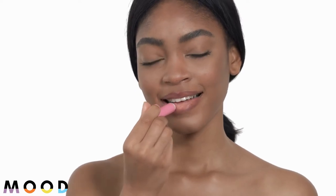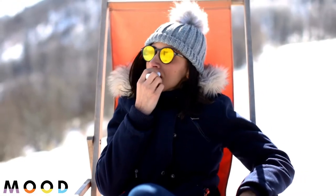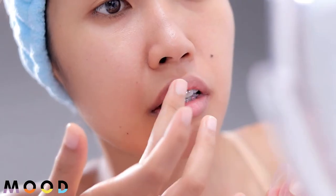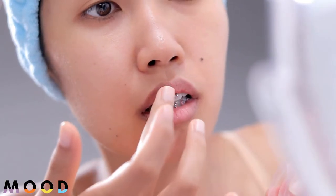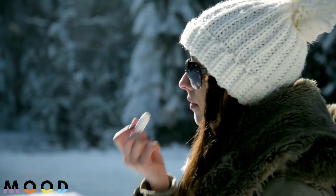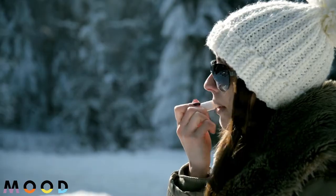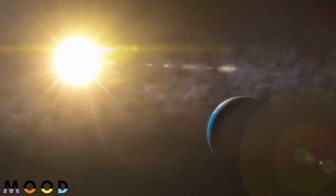The skin of your lips is about three to five cells thick, making it much thinner and more delicate than that of your face, which is approximately 16 cells thick depending on the area. This means that your lips can absorb materials quicker, but they can also be more susceptible to dehydration and environmental factors such as sun damage.